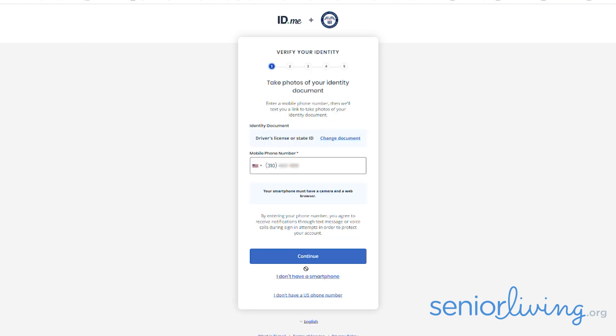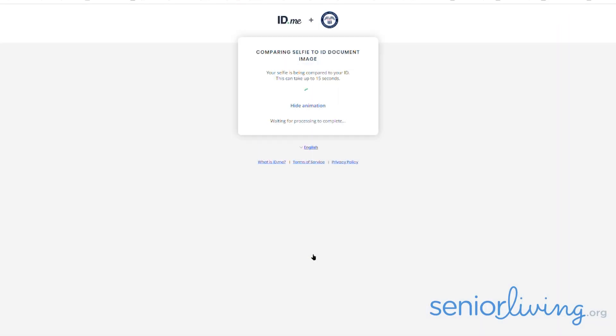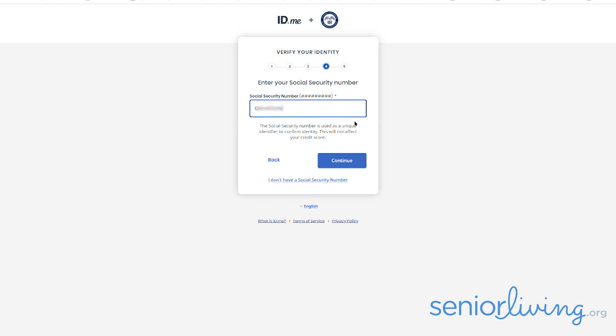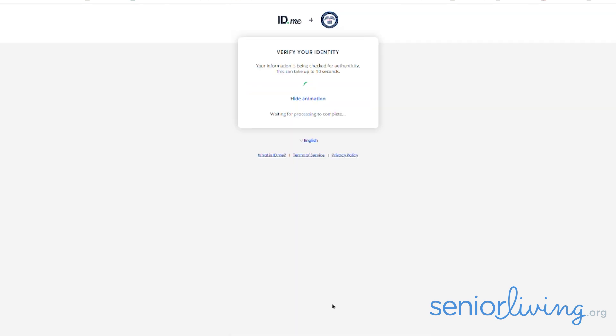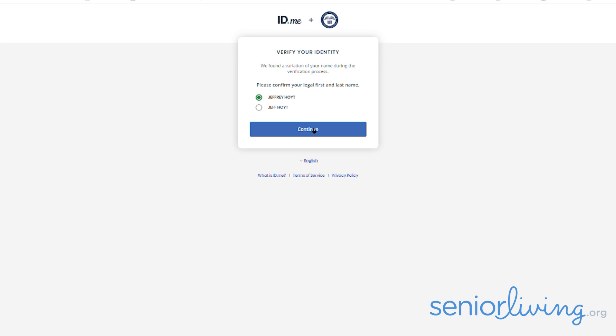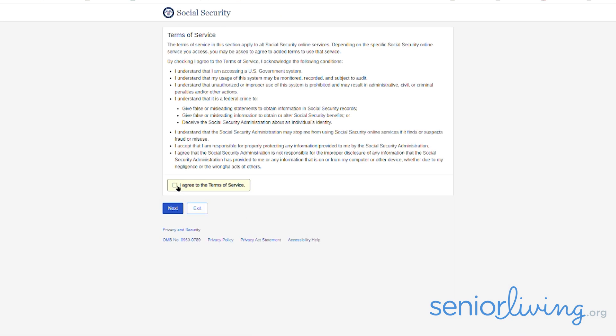Since I have a smartphone, I used that to verify my identity, but you can still do it without a cell phone or even a U.S. phone number. Using the link sent to my phone, I uploaded pictures of the front and back of my driver's license, as well as a selfie. After the website compared my selfie with my ID picture, I entered my Social Security number, confirmed the info, and allowed them to use it. And because I used both long and short versions of my first name, they wanted me to confirm which was my legal name — that's right, you can call me Jeffrey. Then they asked if they could share this info with the Social Security Administration, which of course I allowed.